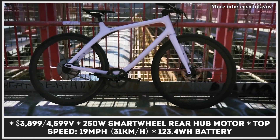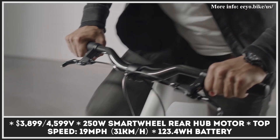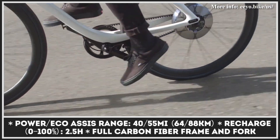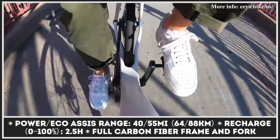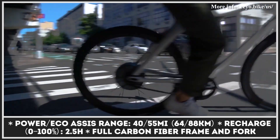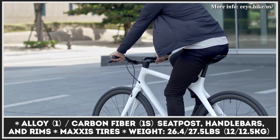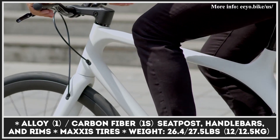With its battery charging network and over 300,000 electric scooters sold worldwide, Gogoro is one of the most famous brands in the market niche. In 2020 the company is branching out with its first electric bicycle models called E01 and 1S. Both are built on a carbon fiber frame and fork, while the 1S bike also gets its C-post, handlebars, and rims made from the same materials. The bikes are powered by a 250-watt smart wheel motor good for 19 miles per hour speeds, and can operate in power and eco-assist modes covering 40 to 55 miles on a charge.